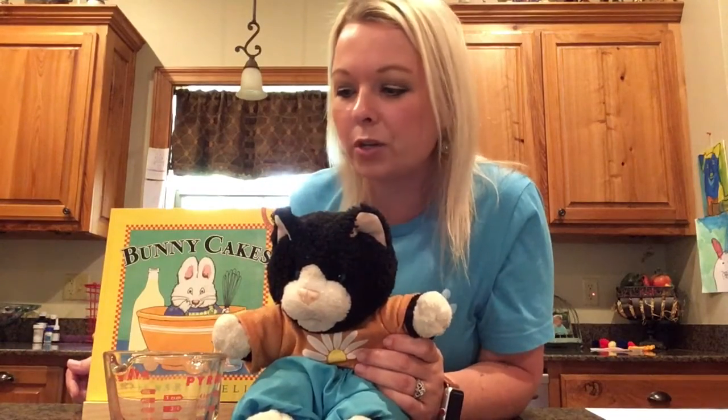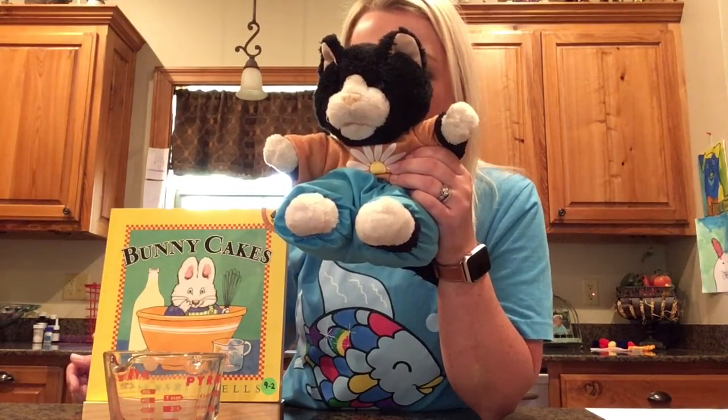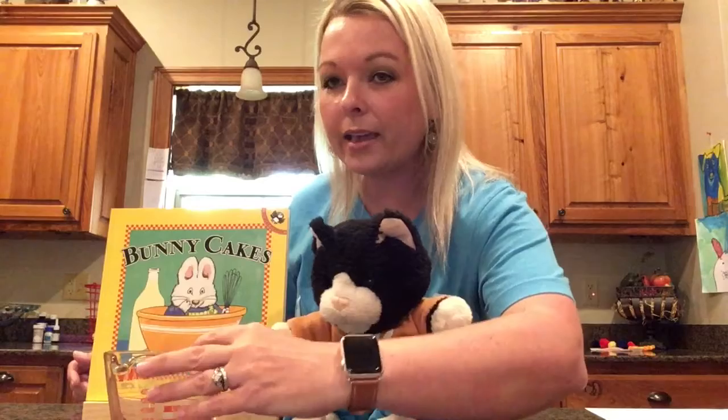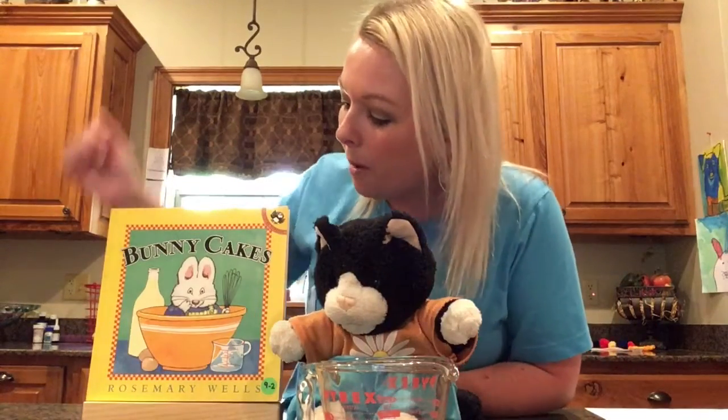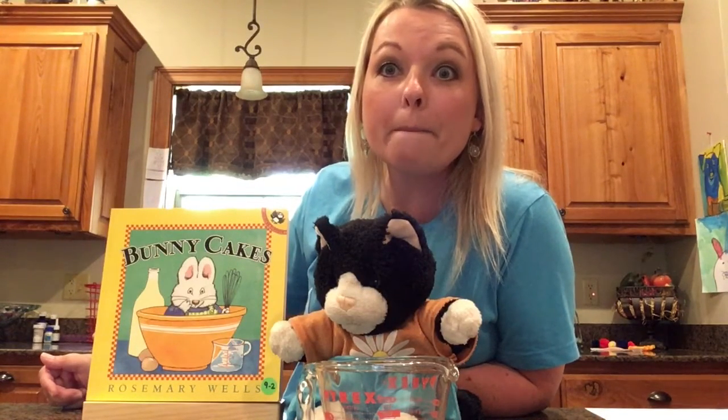That is a measuring cup, Curiosity! What do you use that for? I use it when I'm making something with a recipe — just like in the story, when Max and Ruby made their cakes. Ruby used a measuring cup to measure an ingredient for her cake. Max made his earthworm cake outside without one, but Ruby measured her ingredients. Sometimes we use measuring tools to measure different things.